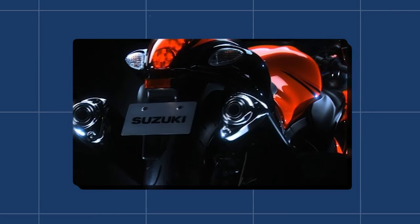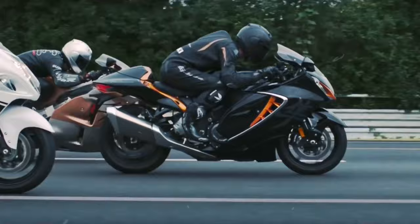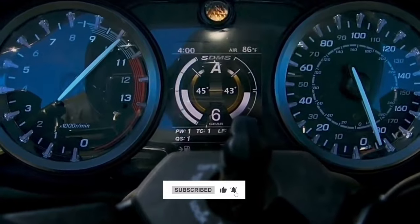That's all for our look at 25 years of pure power. We hope you enjoyed this video and learned something new. What do you think of the Hayabusa — is it still the king of the road? Let us know in the comments below, and don't forget to like this video and subscribe to our channel for more motorcycle content.